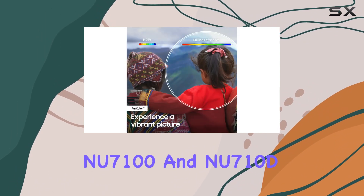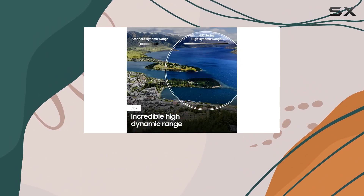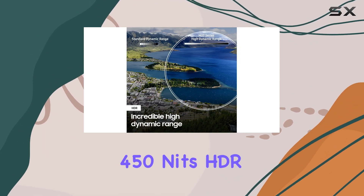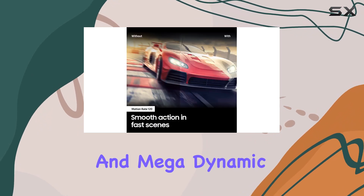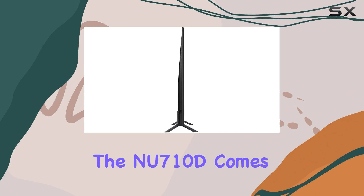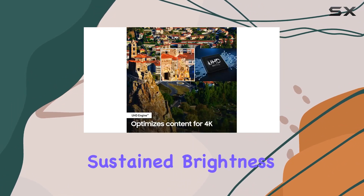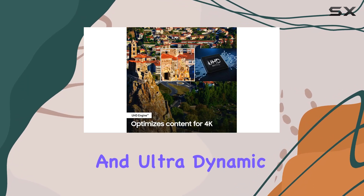It's worth noting the differences between the NU7100 and NU710D models. The NU7100 features a dark gray stand color, 450 nits HDR sustained brightness, and Mega Dynamic Contrast. On the other hand, the NU710D comes with a charcoal black stand, 430 nits HDR sustained brightness, and Ultra Dynamic Contrast.